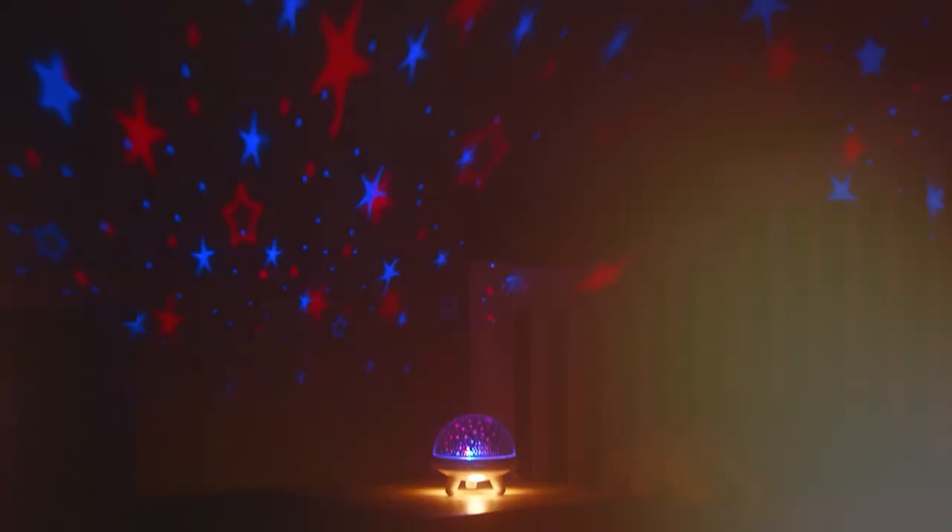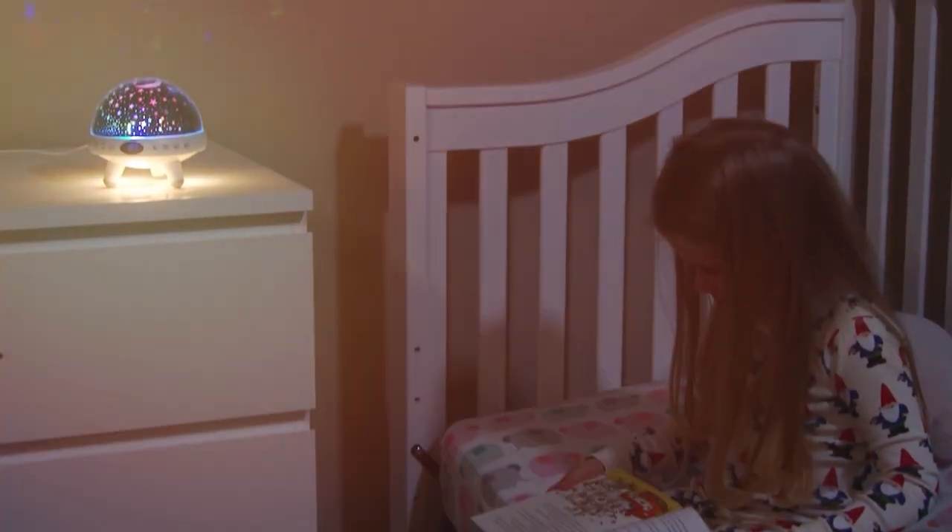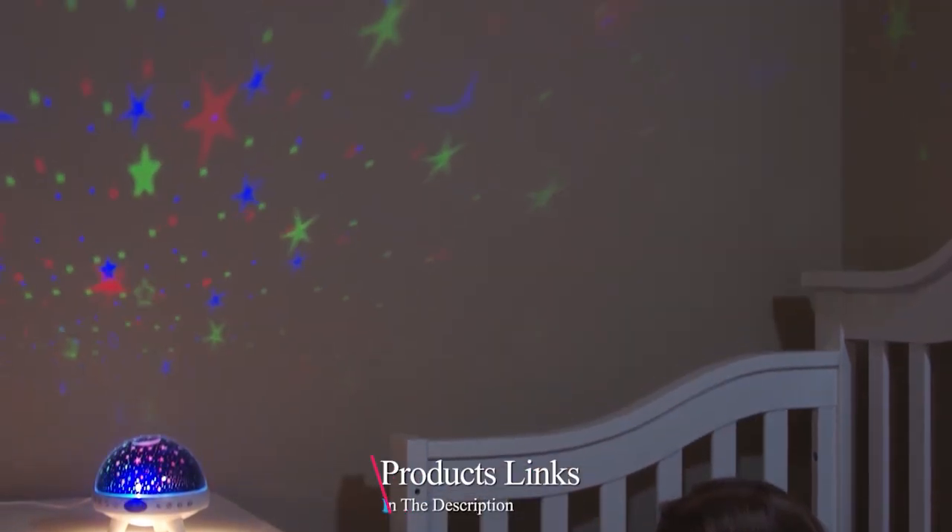Welcome everyone. In today's video, we are diving into the magical world of nightlight projectors. Whether it's for your little ones or to add a touch of whimsy to your own bedroom, these devices are game changers.